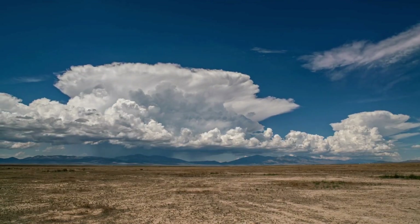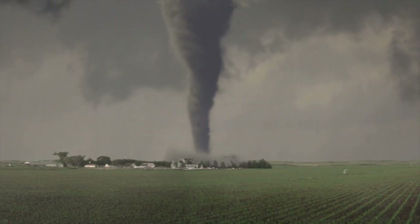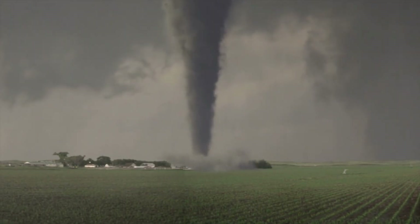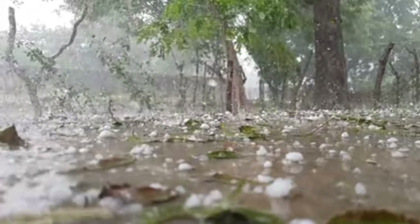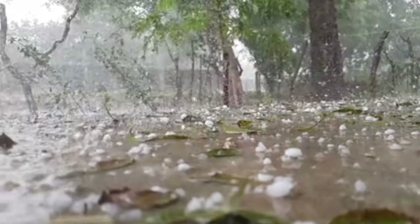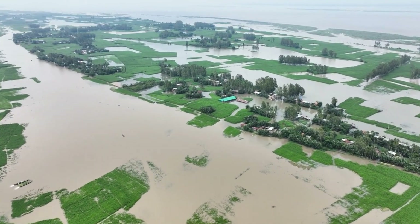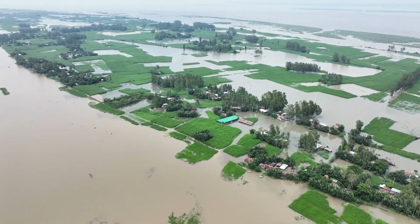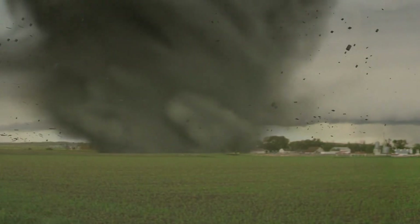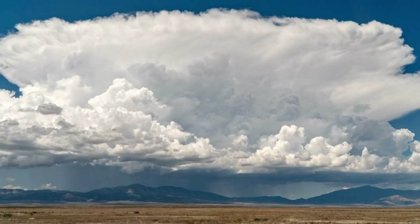Cumulonimbus clouds are the birthplace of extreme weather events. Tornadoes: under the right conditions, rotating cumulonimbus clouds known as supercells can spawn violent tornadoes with winds exceeding 300 kilometers per hour. Hailstorms: within the strong updrafts, water droplets are carried up and down repeatedly, freezing into large hailstones before crashing to the ground, damaging crops, cars, and buildings. Flash floods: these clouds can release massive amounts of rain in a short time, overwhelming rivers and drainage systems. Microbursts: sudden downdrafts of cold air can slam into the ground, spreading outward with hurricane-like force, causing destruction to everything in their path. All of these phenomena come from the same source — the cumulonimbus.